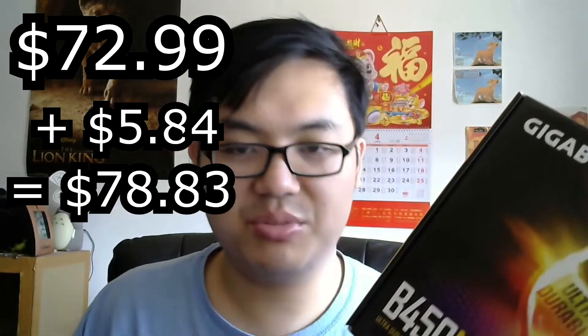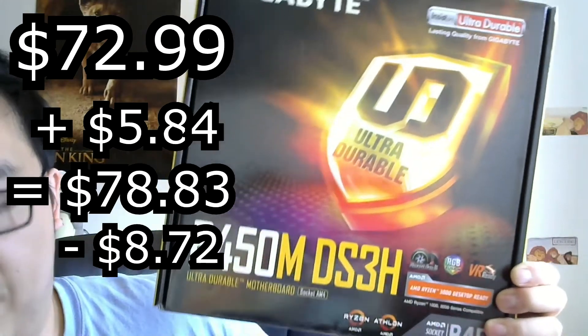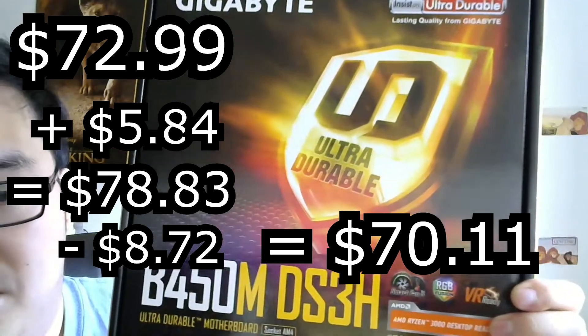Then I had a discount, so they took off some amount and the final price I paid for this motherboard was $70.11. Not bad at all — it's going to get the job done for sure.